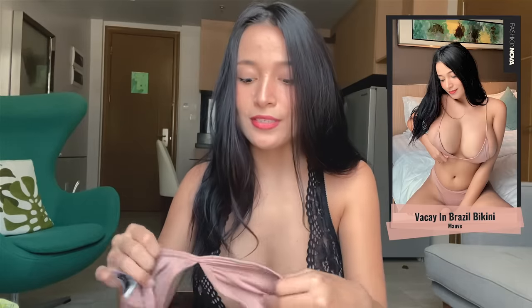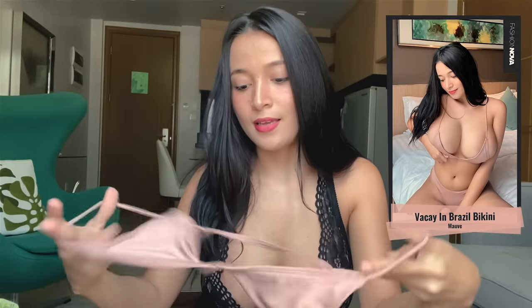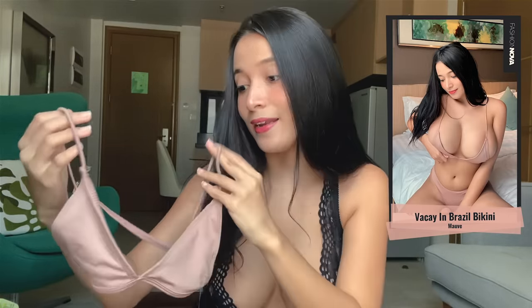The first one I'm going to show you is this VK Brazil bikini. As you've seen in my other try-on haul videos, I always mention that I am size extra small — and as it turns out, it's very very small. I don't think I've ever had a bikini bra this small.